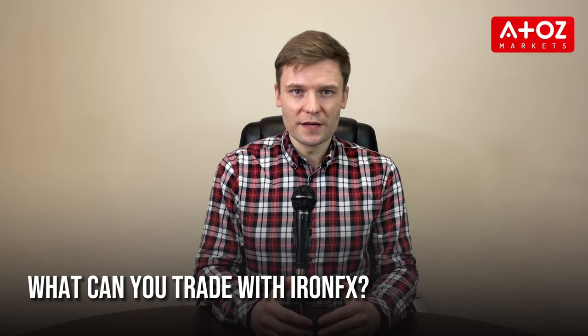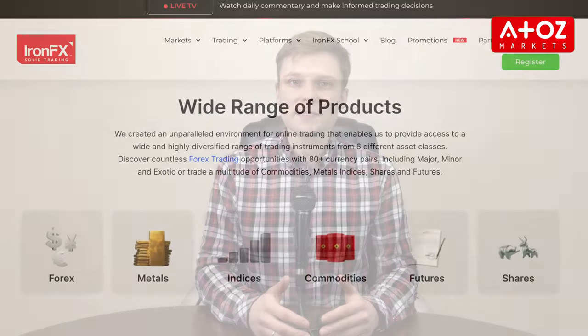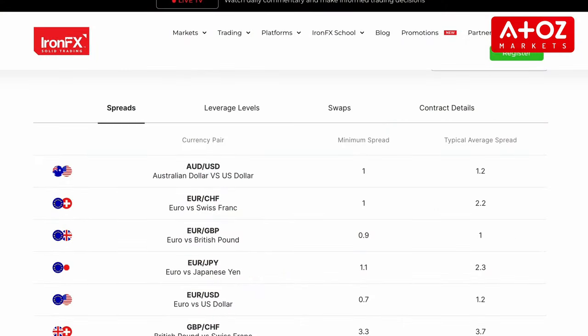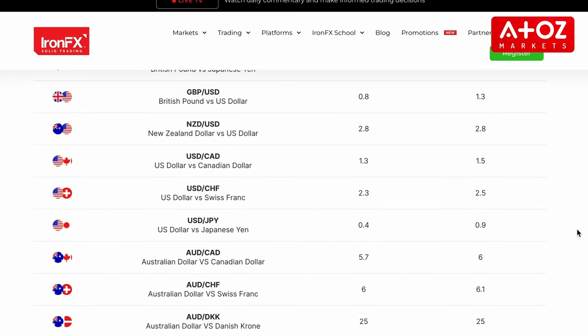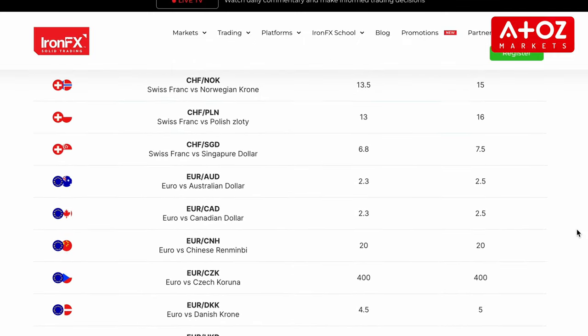Let's start with the instruments we can trade with IronFX. With access to 13 platforms and more than 300 instruments, IronFX has everything you need to start trading in Forex — spot metals, stocks, futures, spot indexes, and commodities. IronFX has over 120 forex pairs, including major, minor, and exotic currency pairs, with leverage from 1:1 up to 1:1000 and tight spreads starting from 0 pips.